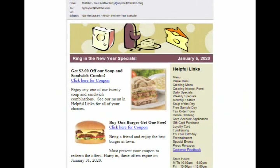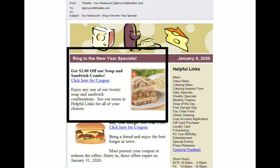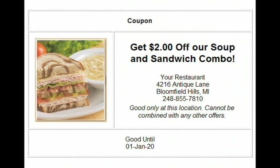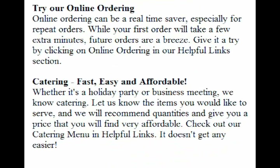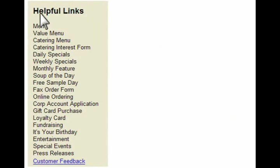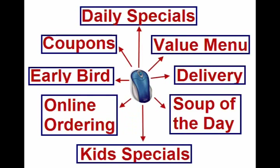Let's take a closer look at how it works. Every email message includes your latest promotions. It can also include information about new menu items, highlight your catering, or introduce new services like online ordering. And with one click, your customers can access your menu, soup of the day, daily specials, your birthday coupon, and more.